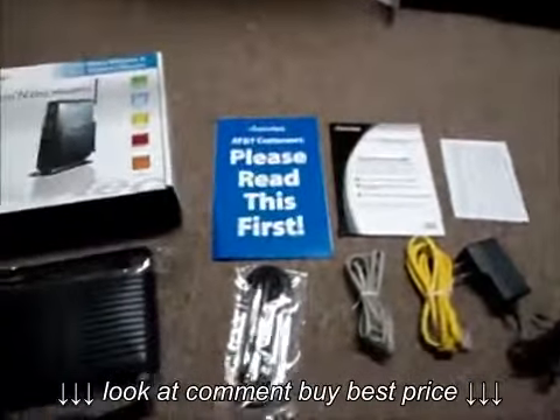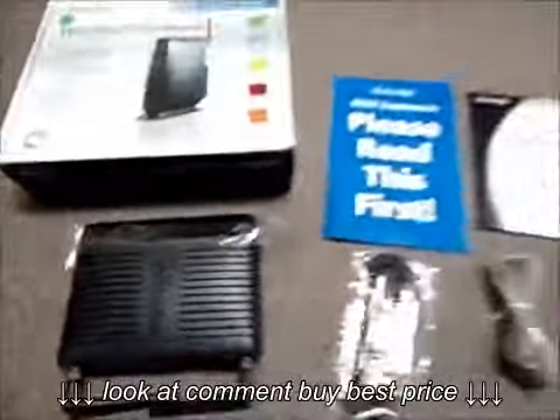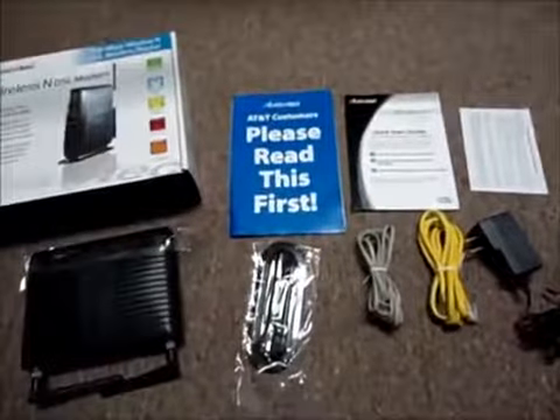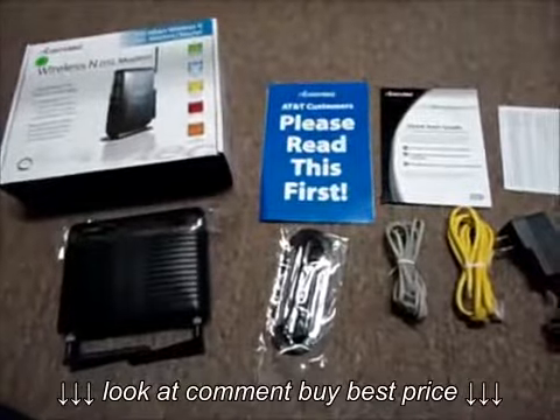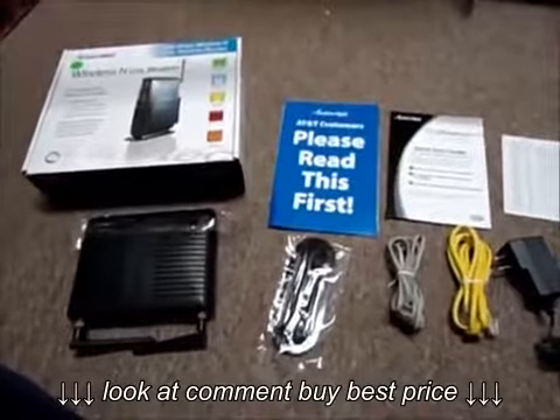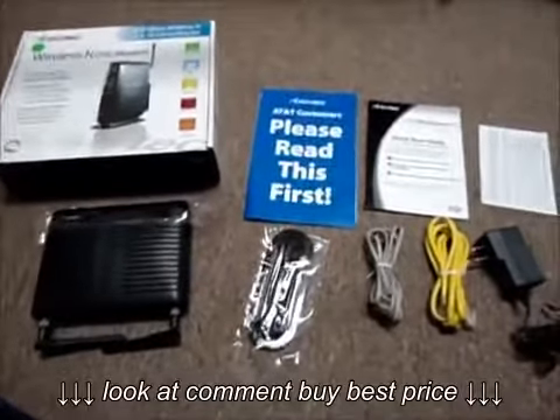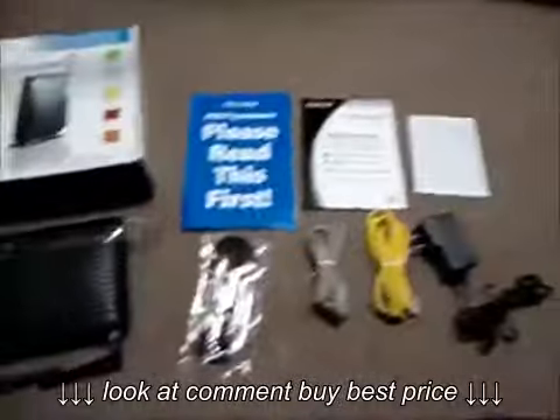If you would like to purchase this 3-in-1 modem router switch, click on the link in the description of this video. You can also go to AustinCybershop.com for discounted prices and more cool products like this one. Make sure to check out the rest of our YouTube videos on this channel, because we try hard. Thank you for watching, and have a great day!